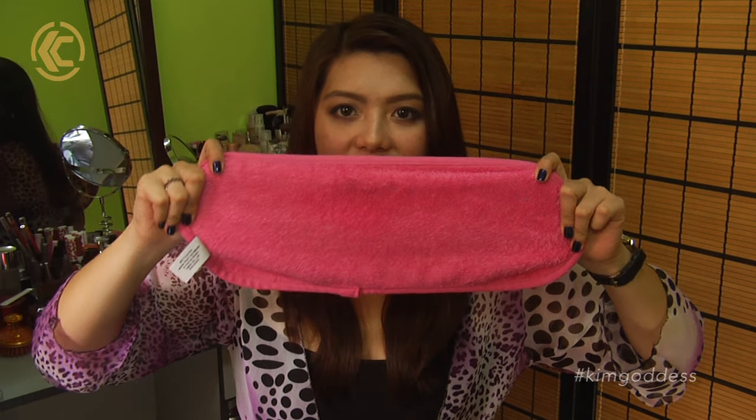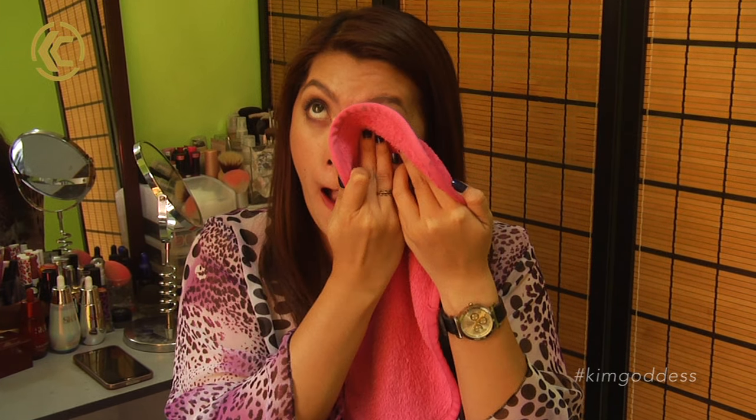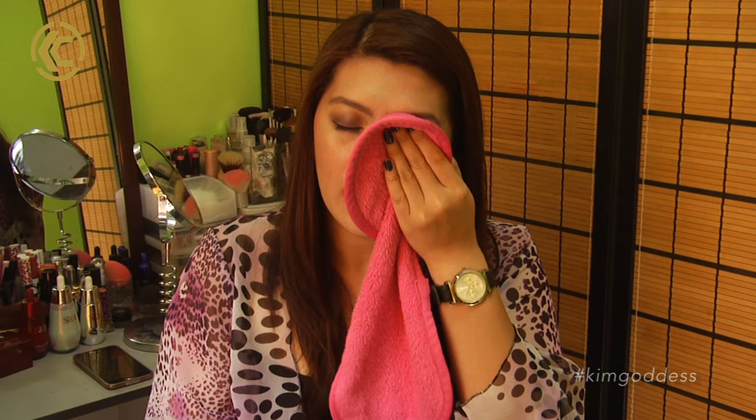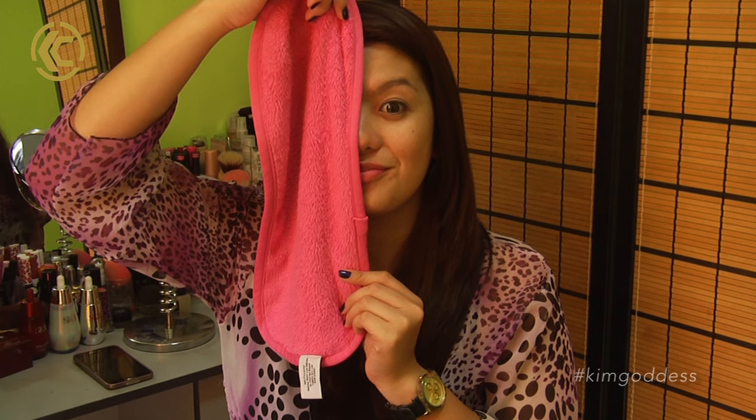My last favorite is this — the Makeup Eraser. This has made makeup removal so much easier for me. You're supposed to dampen it and then use it to remove your makeup, but what I do is spray my face with water and then use this to take off my makeup. It's a pretty good makeup remover — even waterproof makeup, this has no problem taking it all off.